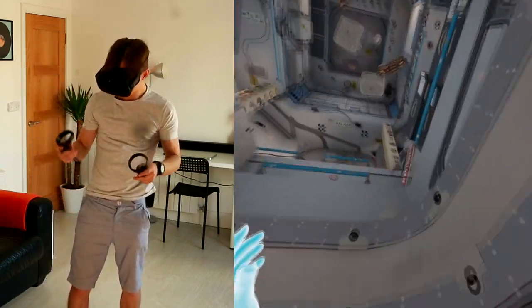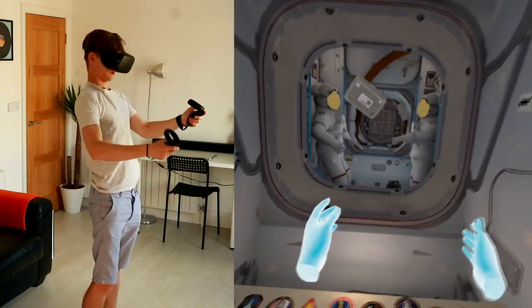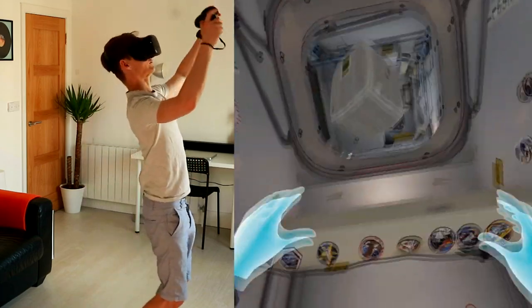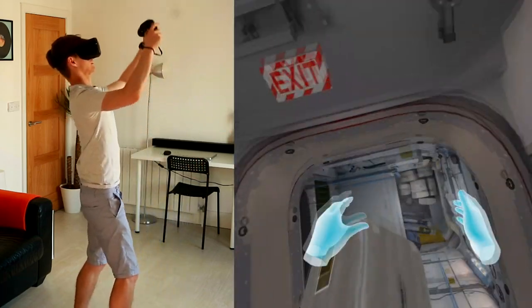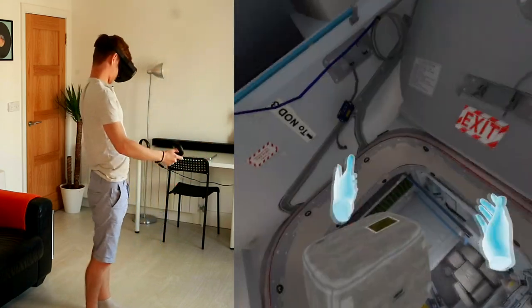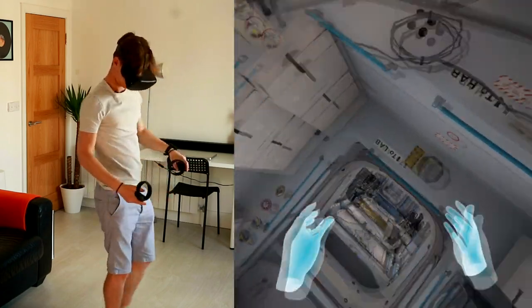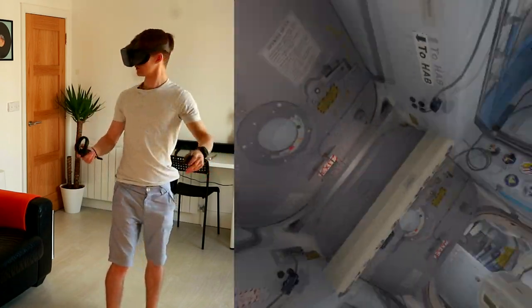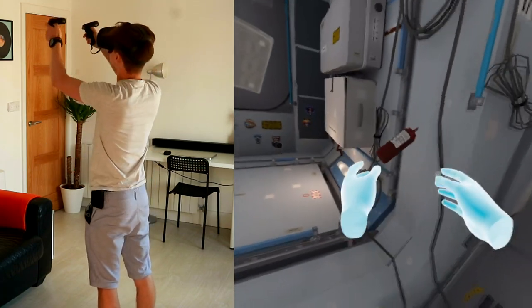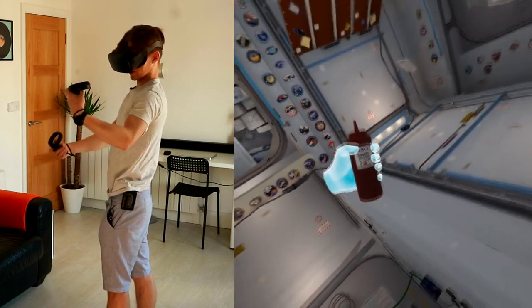We got an achievement! We can also spin upside down, which is really disorientating. This is really cool — you can literally spin in any direction, which is really interesting, but very confusingly so. Over here we have some ketchup — let's grab this. Fancy tomato ketchup, nice.